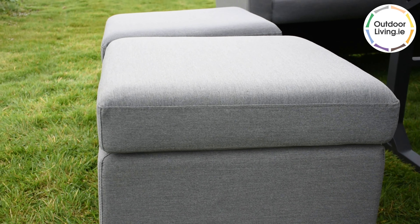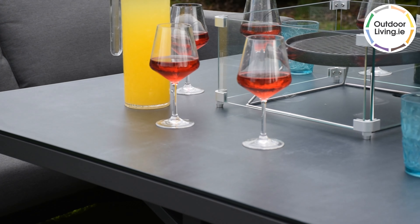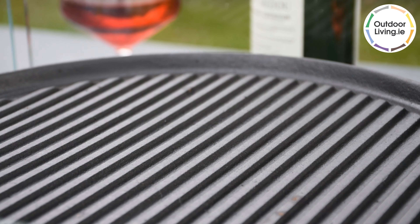You can kick your feet up on one of the four footstools to enjoy this set to the fullest. There's a fire pit in the centre of the table which is perfect for cooking food, toasting marshmallows or keeping warm.